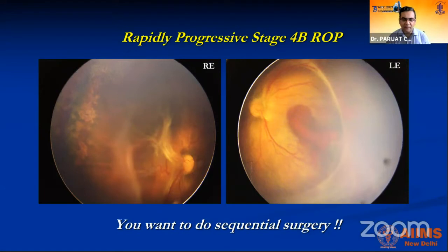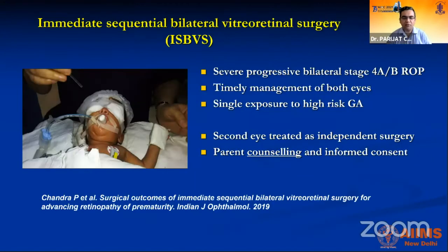In bilateral cases, it is a good idea to perform bilateral surgery simultaneously. It is probably one of the few situations in ophthalmology where bilateral surgery is appropriate. We treat both eyes as two completely separate surgeries with all precautions: fluids are changed, instruments are changed, and the team re-washes. This minimizes high-risk exposure to general anesthesia, which is a major risk factor in these babies. Parent counseling is very important so they understand why bilateral surgery is done in one sitting.